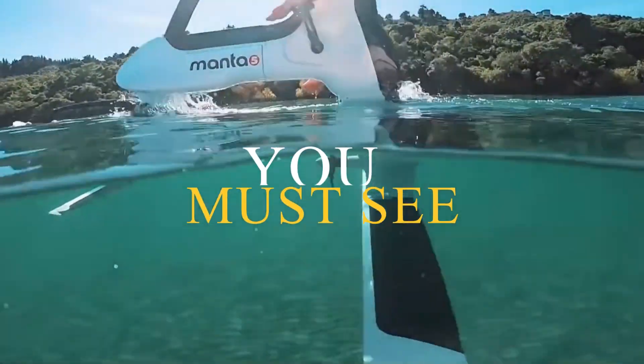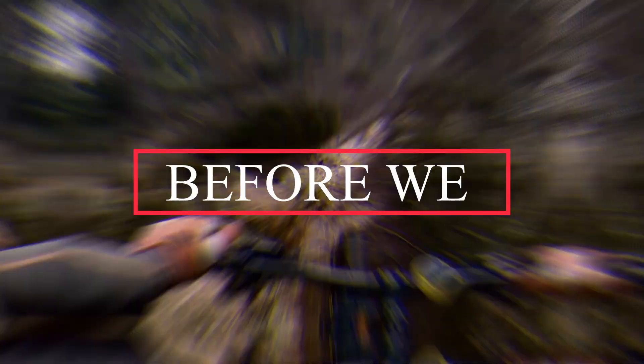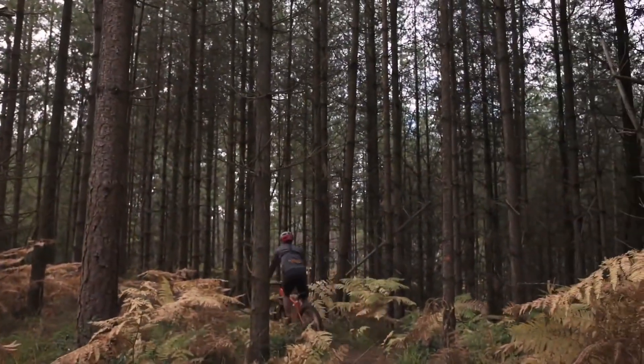8 Cool Bikes Inventions You Must See. Hello lovely YouTube family, welcome back to Nano 10s.